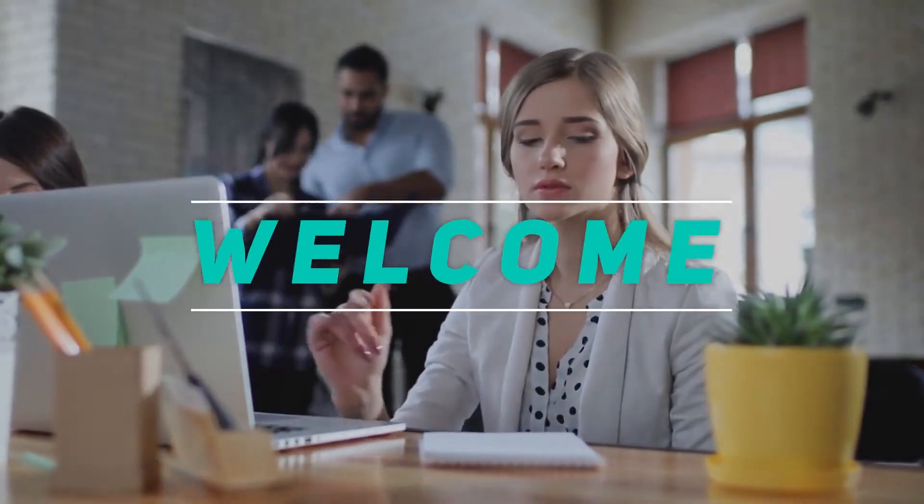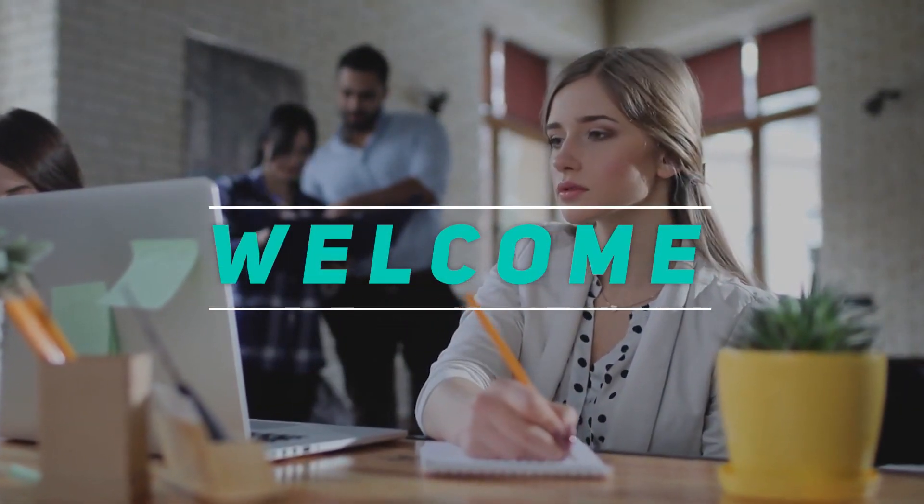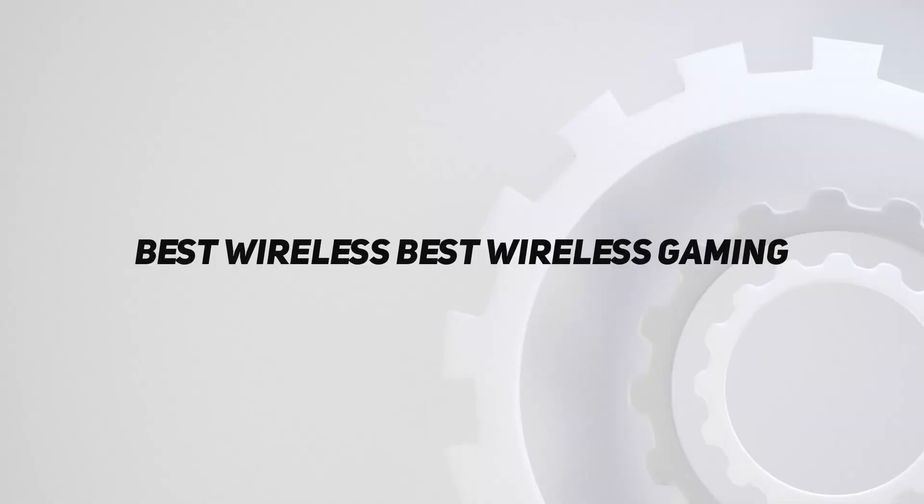Hey, welcome back to my channel. In this video, I'm gonna talk about the top 5 best wireless gaming headsets.